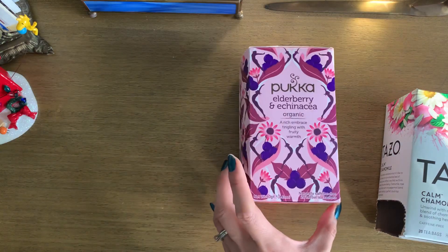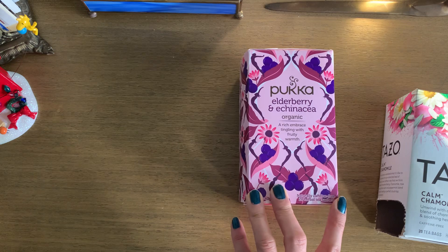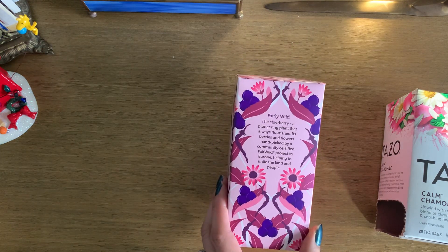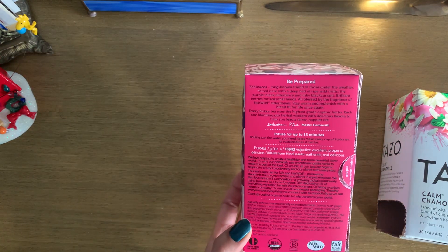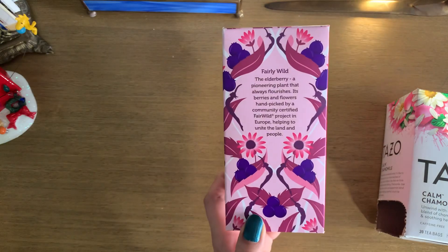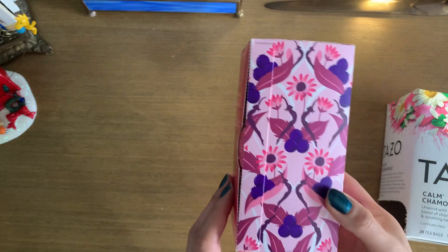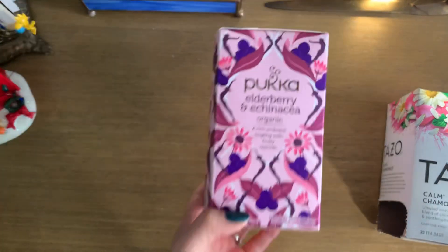This one was a new one I picked up earlier this year. It's the Pukka Elderberry and Echinacea, which is great for your immune system. I found this at my local grocery store, and it comes in a pretty box. I almost want to cut out the box and use it for collaging or something because it's just pretty — I just like pretty packaging. So those are two other herbal ones that I have.